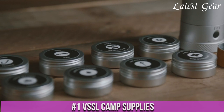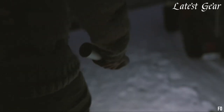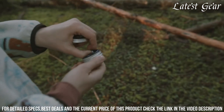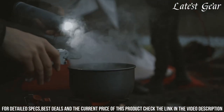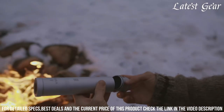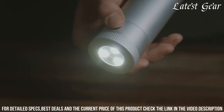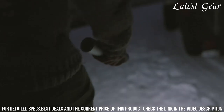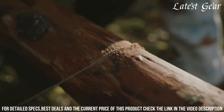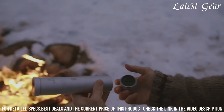Number 1: VSSL Camp Supplies — the ultimate all-in-one camping gear solution. This compact cylinder is packed with essential tools and supplies to enhance your outdoor experience. Inside, you'll find a multi-mode LED flashlight, a mini first aid kit, a fire starter, fishing gear, a wire saw, a water purification kit, and more. The durable aluminum construction and waterproof design ensure that your supplies stay safe and secure in any weather conditions. With the VSSL Camp Supplies, you'll have everything you need for a successful and enjoyable camping trip conveniently stored in one compact package. Stay prepared and make the most of your outdoor adventures with VSSL Camp Supplies.